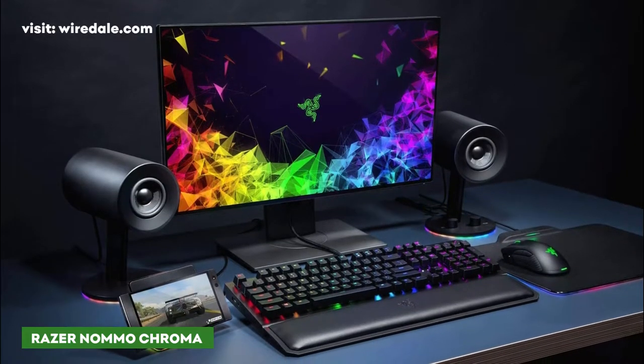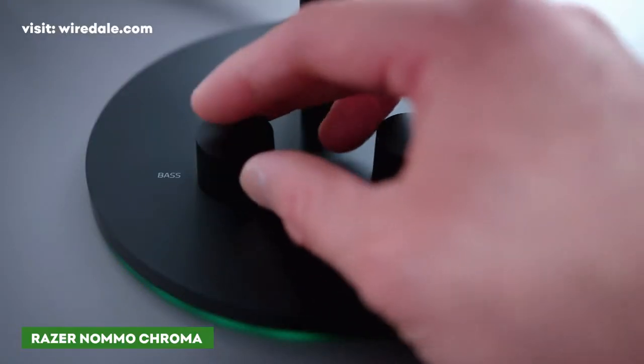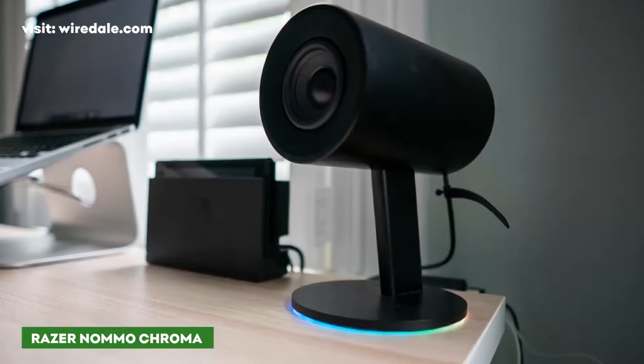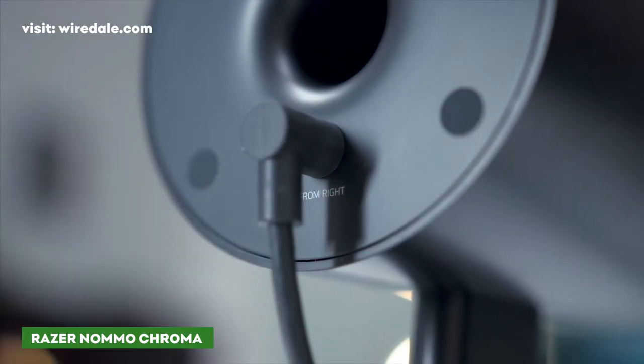What you will like about these speakers is they deliver a decent amount of bass without having a separate subwoofer, and you can adjust the bass with a knob on the left speaker. For connectivity, there's a USB-A cable that delivers digital audio to the speakers from your PC, and you can also connect to the analog auxiliary port on the back of the left speaker.